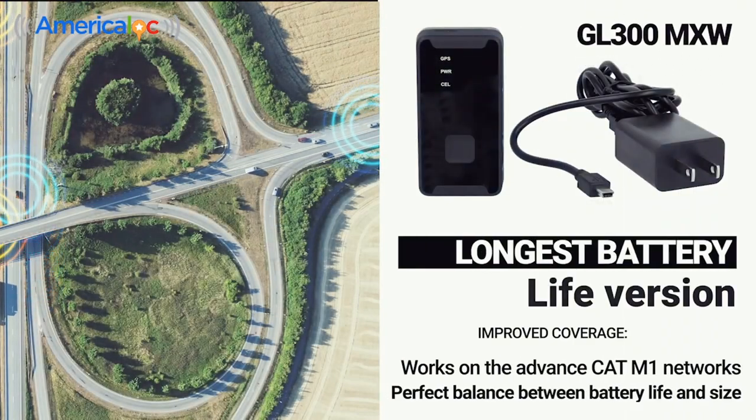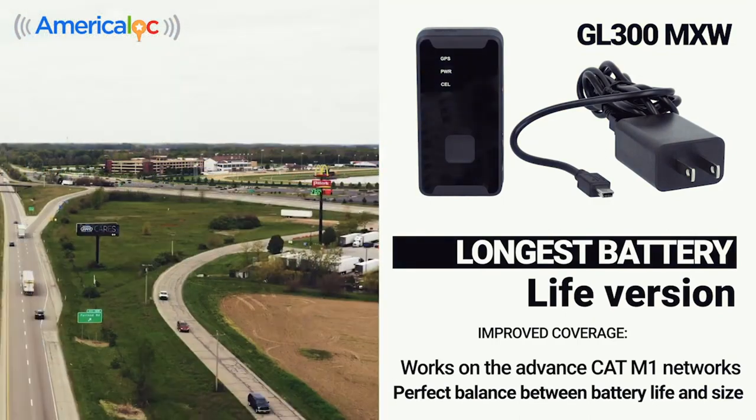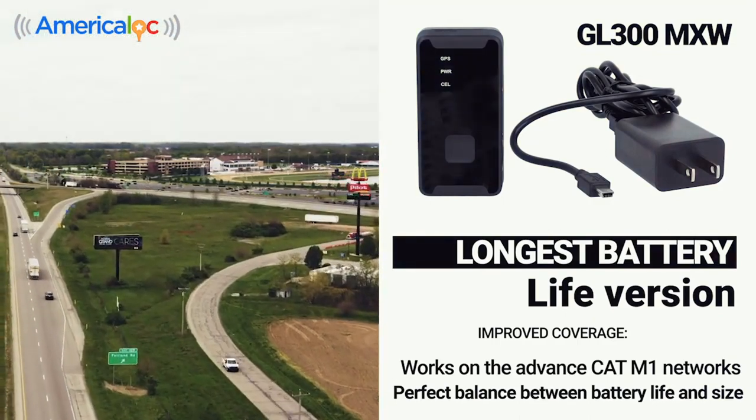This is the longest battery life version and the one that works on the advanced CAT M1 networks, which means longer battery life and improved coverage.